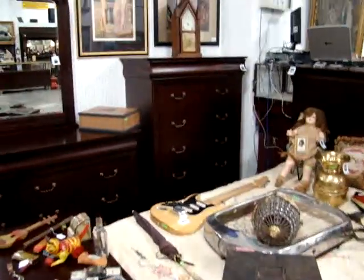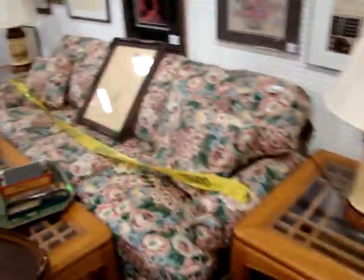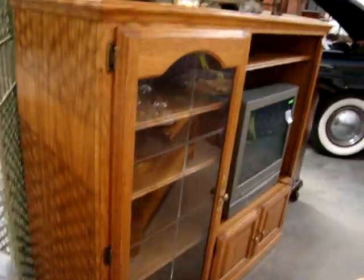Here we have a five-piece bedroom set in solid mahogany. Ethan Allen sofa, chair, ottoman — oak. Three-piece table set with a matching oak TV cabinet. TV with DVD player.